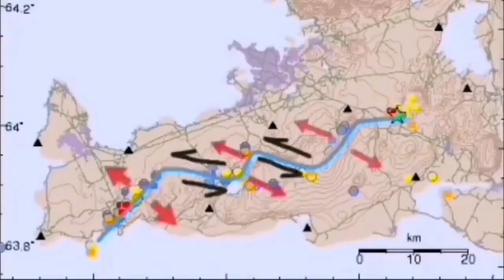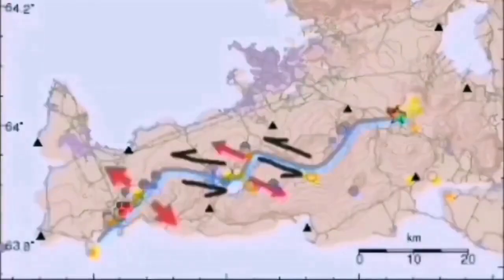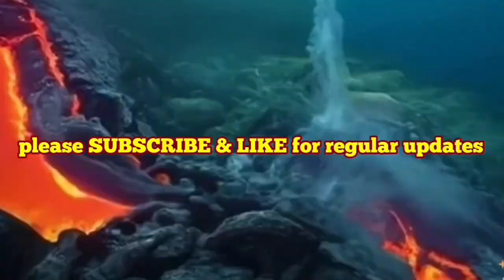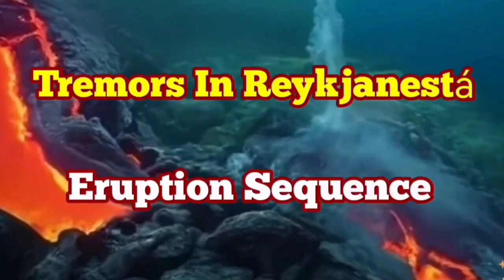We may eventually have an eruption, but not directly at this moment. Through these strike-slip fault lines, we have volcanic systems including the Svartsengi volcanic system, which is active at the moment, and we are expecting an eruption there at any moment. It may eventually also lead to an eruption in the Svartsengi volcanic system — we have to wait and see.